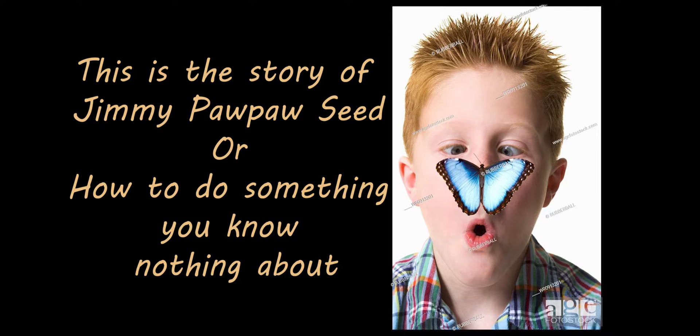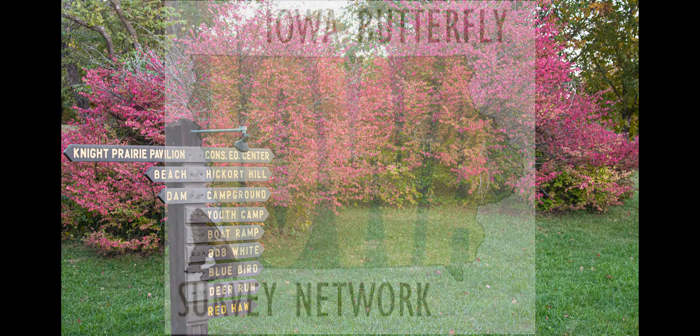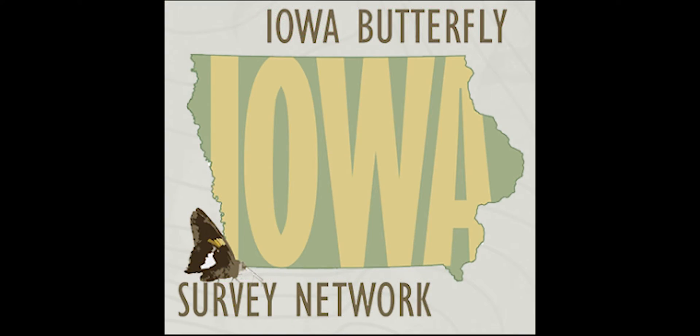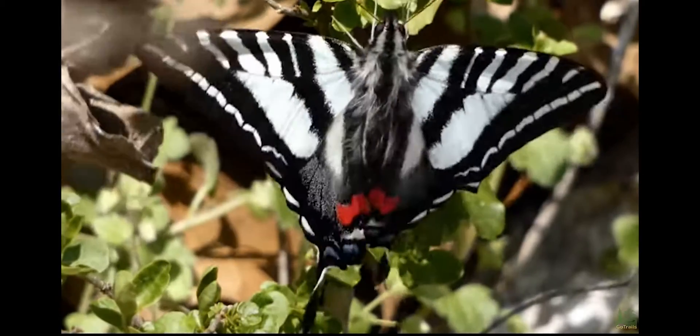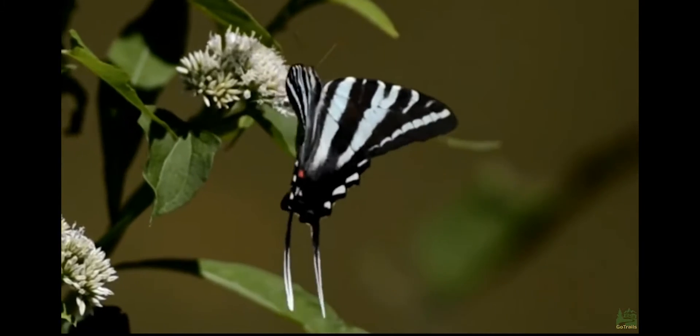One of my favorite activities this last summer was to walk along Kent Park. It's south of Cedar Rapids in Iowa, and I did butterfly surveys for the Iowa Butterfly Survey Network. But as I was doing these walks, I counted quite a few butterflies, which later I would look up on Google.